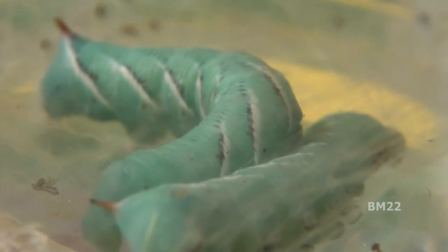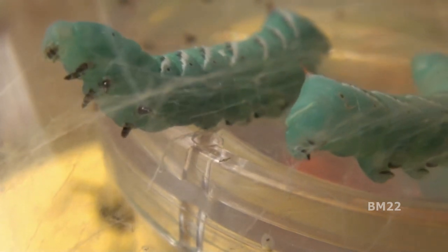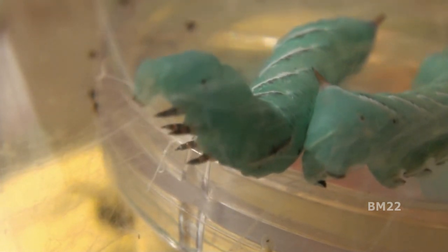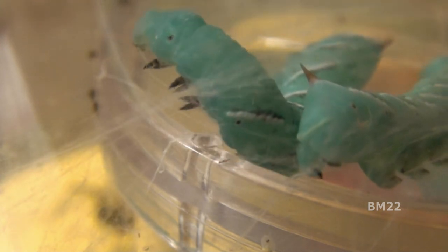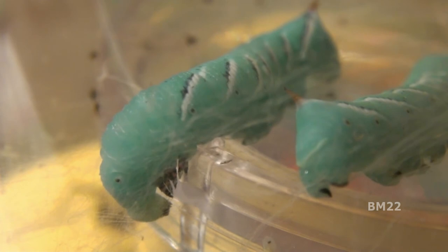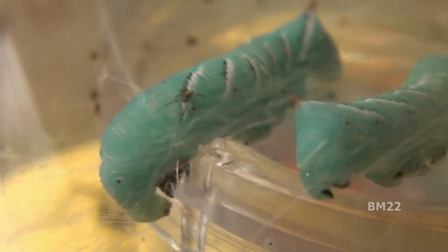If the spider babies get anywhere near the mouth of this hornworm, the spider babies are going to be food for the hornworm. See, that's the head of the hornworm right there — you can see its eyes. The other end with the horn is the backside; it's kind of to trick the predators. This hornworm is doing a pretty good job getting out of that web and actually using the web as something to walk on. There's a spider baby — some of these spider babies are pretty bold, just crawling right on over and walking on the hornworm.